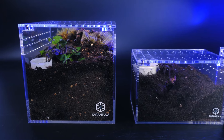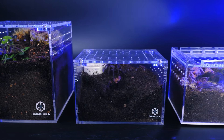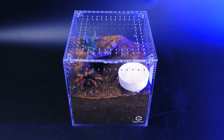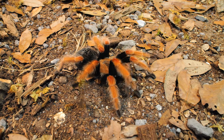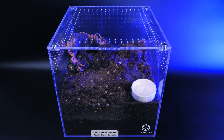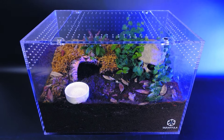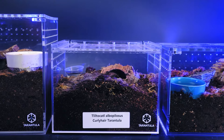Some enclosure options for juvenile Mexican Fire-Leg tarantulas would be the 6-inch cube, small cuboid, and small slider cribs. Fill the enclosure up a little over halfway with substrate and provide a hide and water dish no wider than the tarantula's leg span. For adults, the large slider crib, 12-inch cube, large cuboid, and terrestrial XL cribs are great options. The 8-inch cube, medium slider, and medium cuboid will work well for sub-adults.